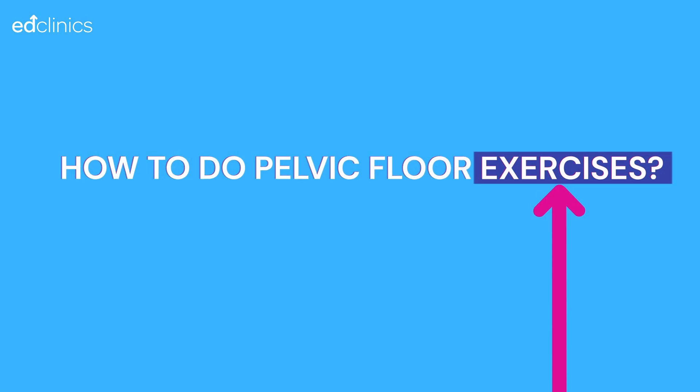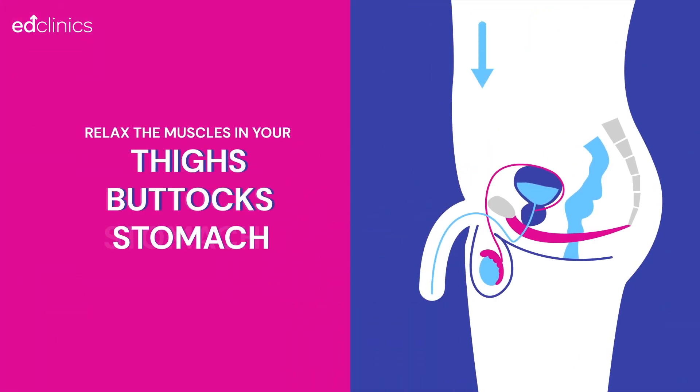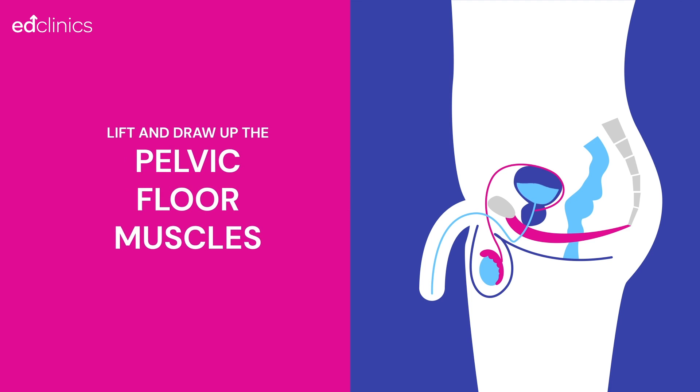How to do pelvic floor exercises: While seated or standing, relax the muscles in your thighs, buttocks and stomach. Then lift and draw the pelvic floor muscles around the underside of your testicles and anus at the same time, as if trying to hold in wind or to stop yourself from having a poo.